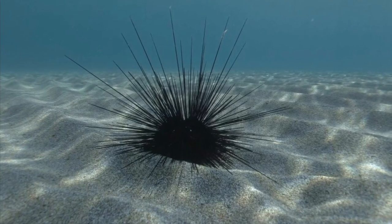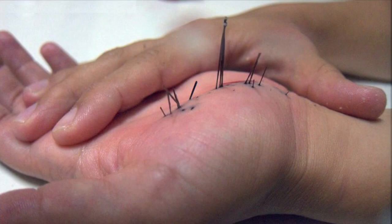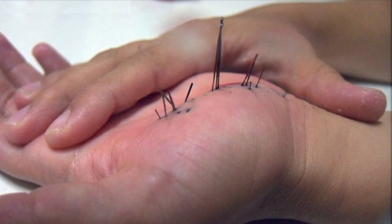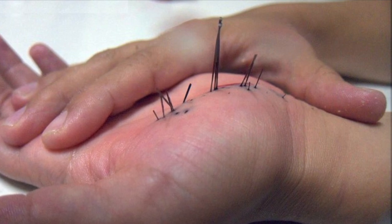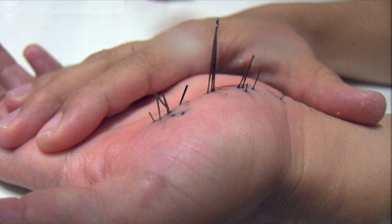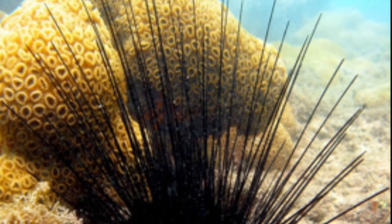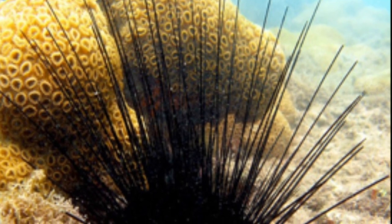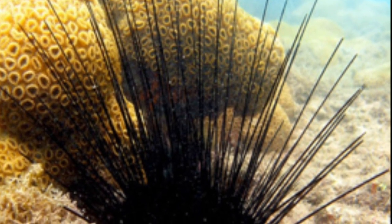These animals are venomous. They have toxic spines that release tetratoxins and can send you to the hospital. So if you don't know what you're doing, don't approach it — because that could ruin a fun vacation for you. This animal is reef safe and can be fine with coral, but use caution because you don't want the sea urchin stinging the coral.